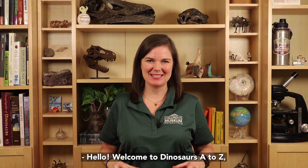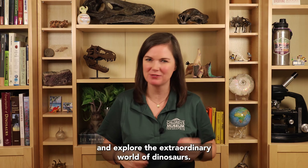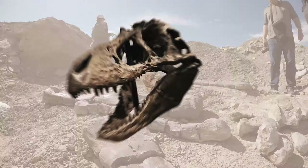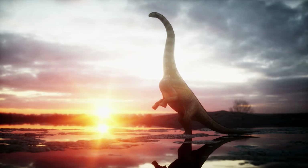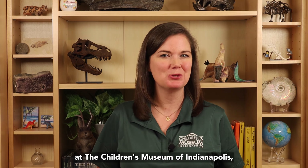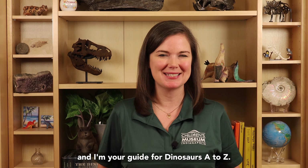Hello! Welcome to Dinosaurs A to Z, where we start through the alphabet and explore the extraordinary world of dinosaurs. I'm Dr. Victoria Edgerton, Eli Lilly and Company extraordinary scientists and residents at the Children's Museum of Indianapolis, and I'm your guide for Dinosaurs A to Z.